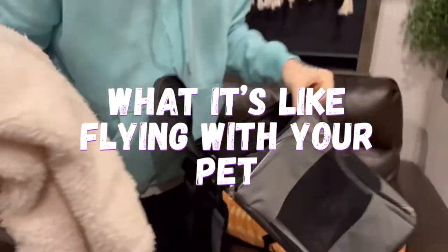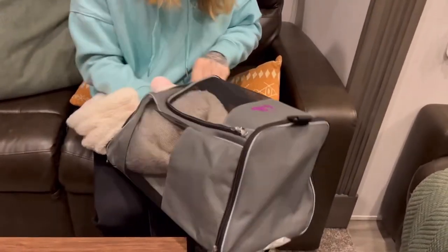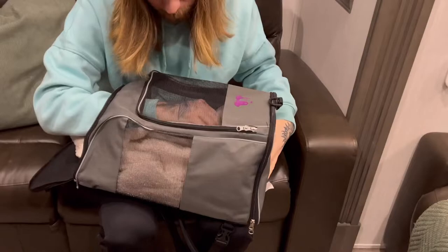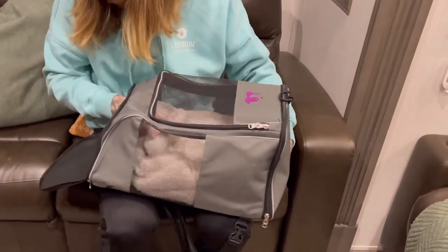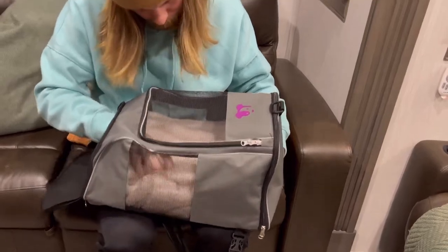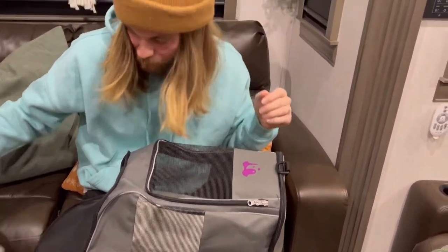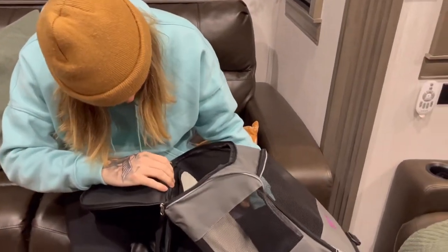Devin and I had to take a trip and we couldn't bring all the dogs. Two of them we boarded at our favorite place in Tennessee, and then we didn't want to board Lady just because she's still a puppy, so we decided to take her with us. This was the first time she was ever going to be flying with us — we've never flown with any of our dogs before, so we really weren't sure how it was going to go.